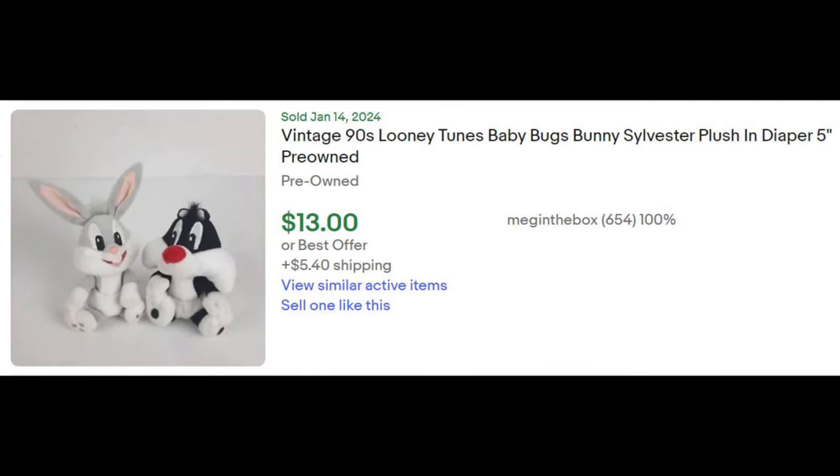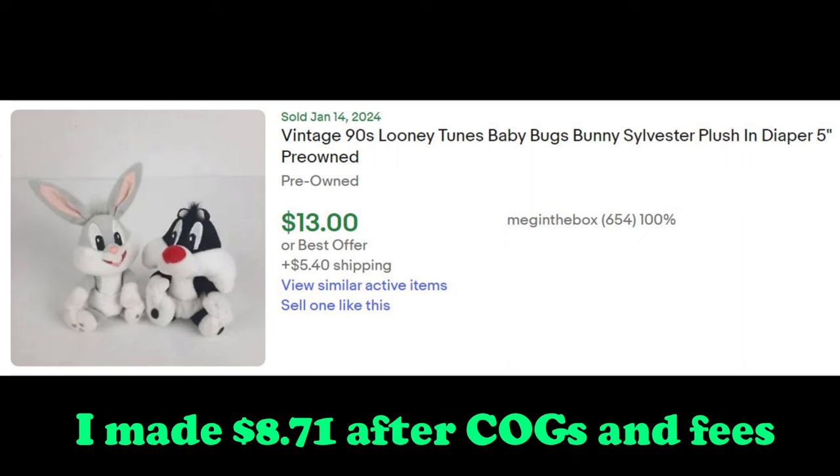These Looney Tunes plush I picked up at the Goodwill outlet bins on September 20th and they sold on eBay for a profit of $8.71.